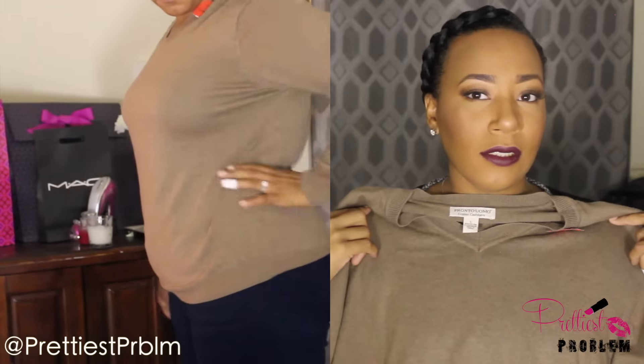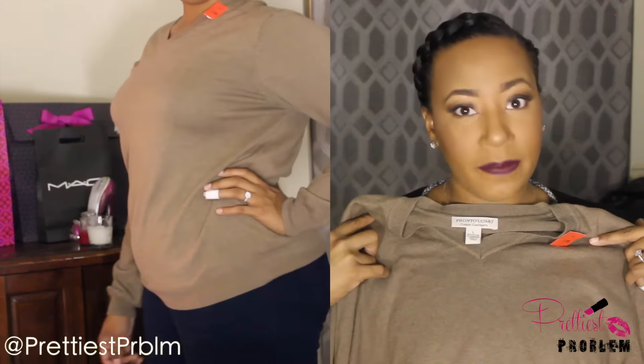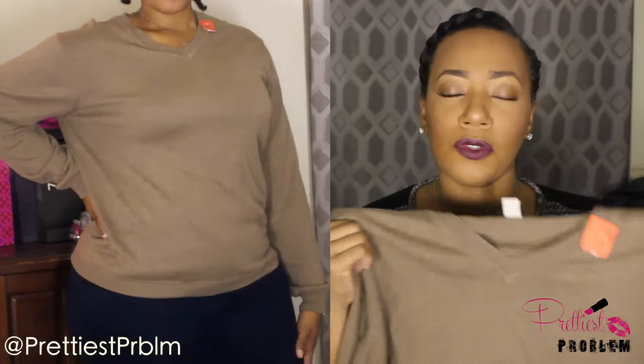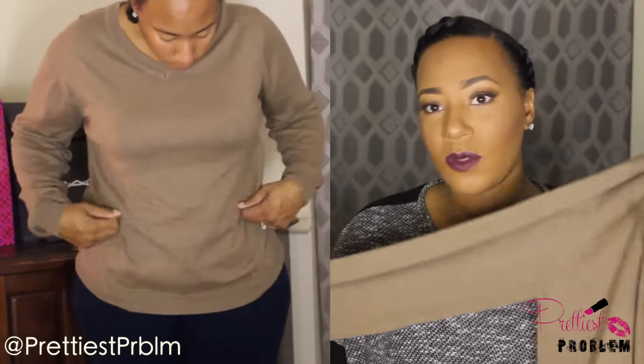The next top is from Pronto Uomo — it says cotton cashmere. I think this is a men's shirt because it's a large and it fits me loosely, but it fits me nicely. This was $5.99 so I got it for three dollars. It just feels really nice — I love the color, these neutral nude colors. It's a long sleeve sweater in cotton cashmere material, so it's really soft. I just really like the color and the feel of it.